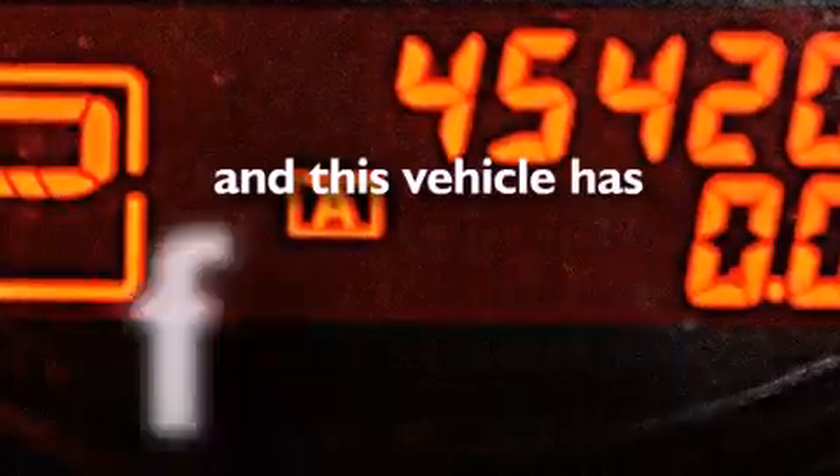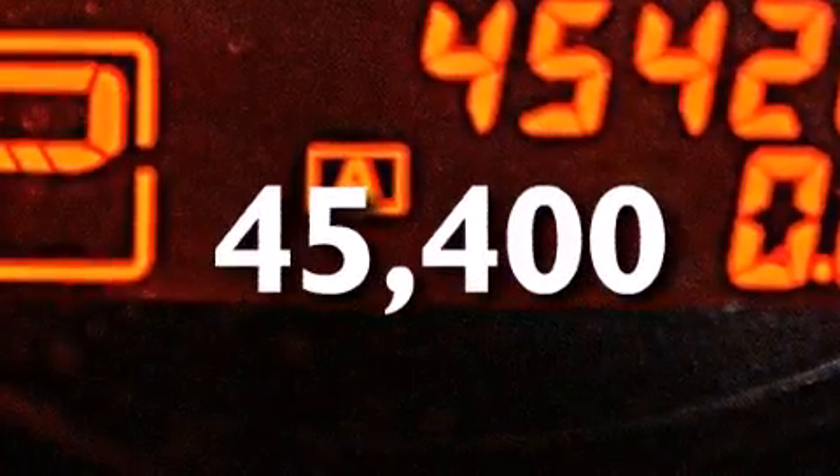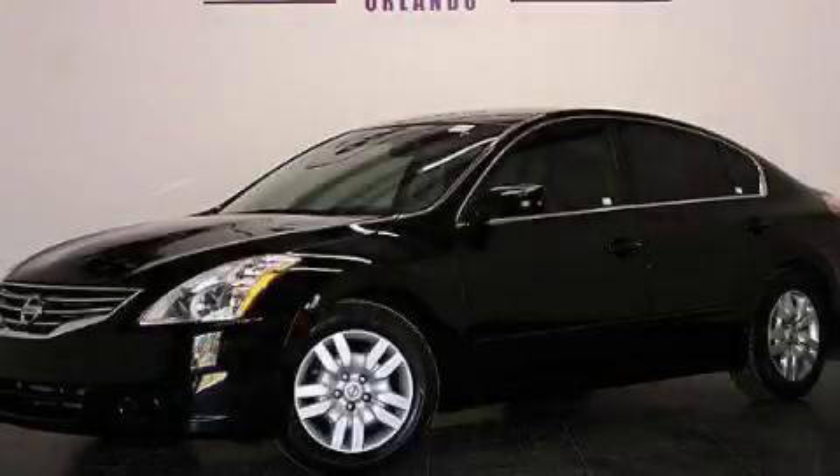This vehicle has fewer than 46,000 miles on the odometer. Please call today to reserve this vehicle for a test drive.